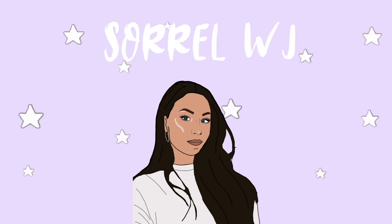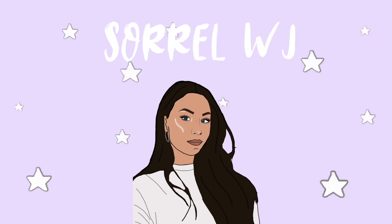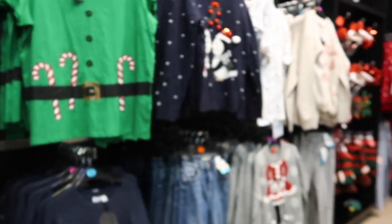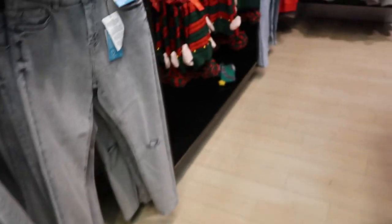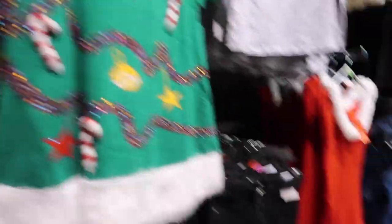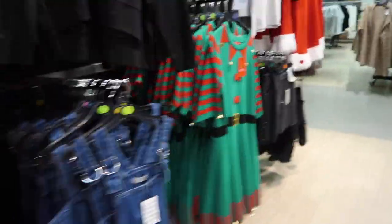So I'm now in Primark and as soon as I walked into the shop, the Christmas section is right here. Look at all of this stuff — how freaking exciting is this! I actually love this one, 'Sleigh Bells Ring.' Oh my god, look at this one — a freaking elf dress and a Santa dress! Look at that Santa dress!